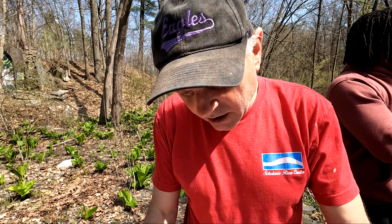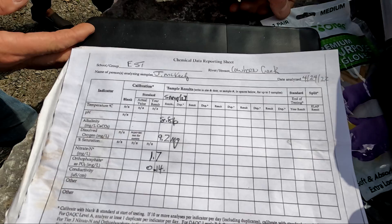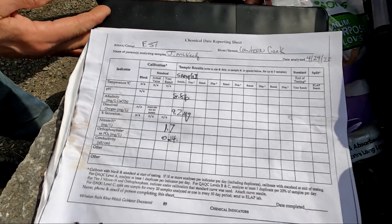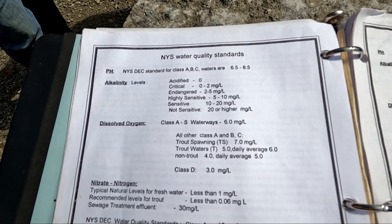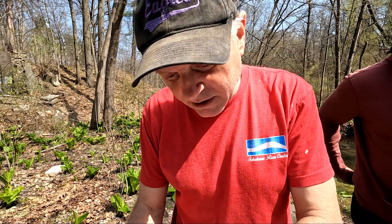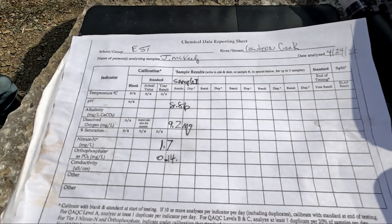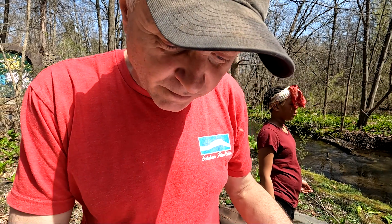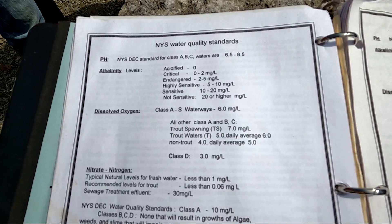Our data at our site said that the pH was at 8.86. New York State alkalinity pH should be between 6.5 and 8.5, so we're a little bit more basic than what they recommend. Dissolved oxygen, our numbers were 9.2 milligrams per liter — it's got to be really above 6 to have it be healthy.